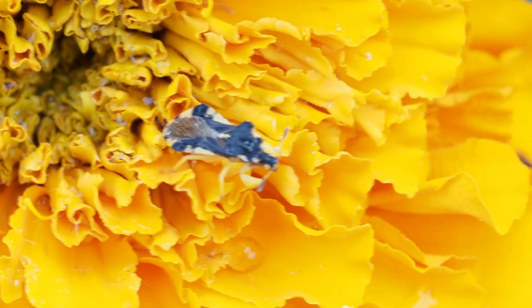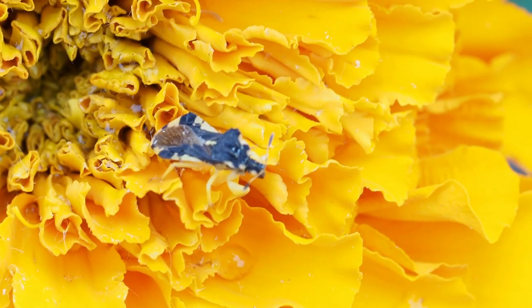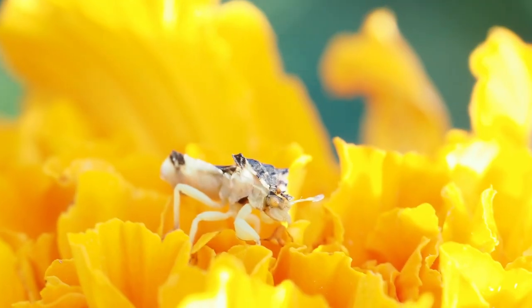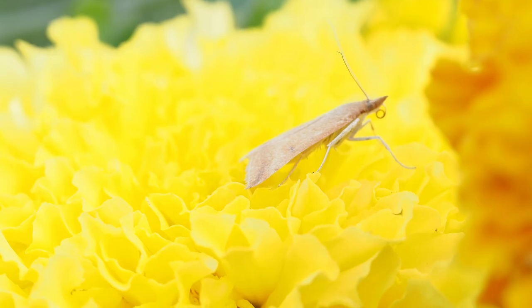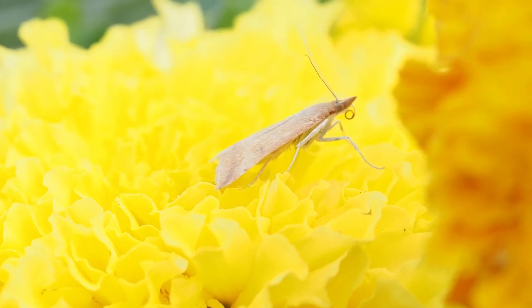I've probably overlooked them before, not only because of their small size and camouflage, but because they are often perfectly still, lying in wait for a fly, spider, bee, or even butterfly to land nearby. They can ambush prey much larger than themselves, grabbing them with their spiny legs and injecting an immobilizing venom.